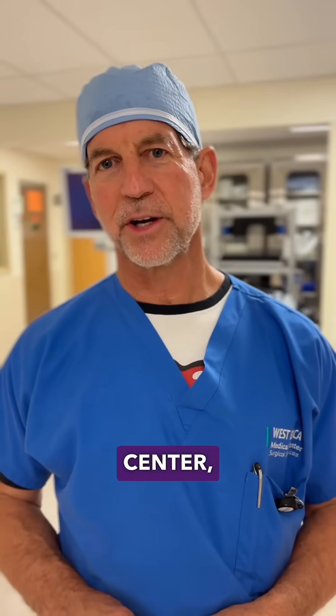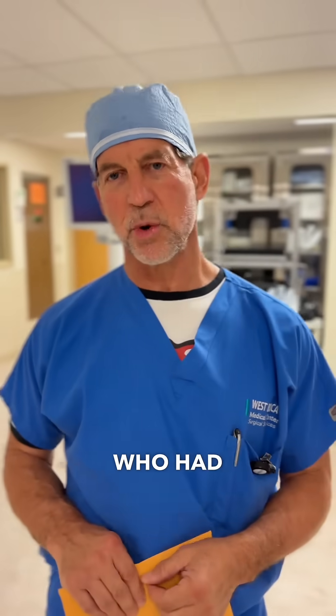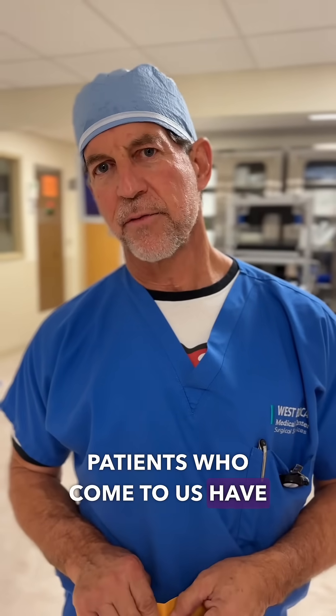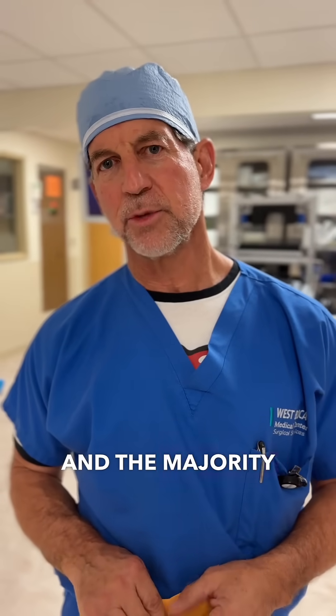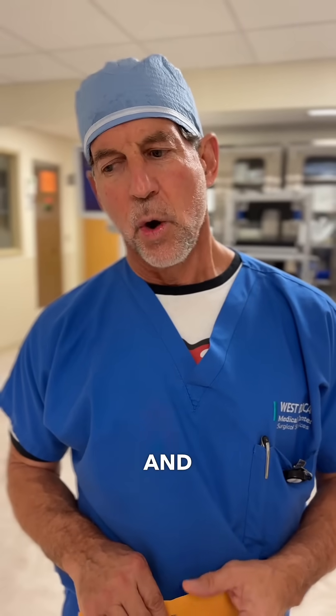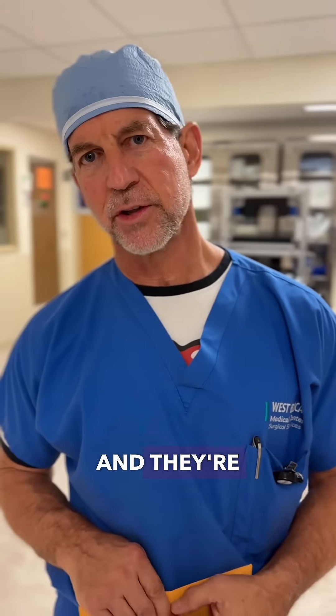I'm Dr. Kanter from the Kanter Spine Center, here at Boca West today. We just did a pretty extensive operation on somebody who had multiple level cervical stenosis. Most of the patients who come to us have pretty complicated problems — the majority have what's called cervical stenosis or lumbar stenosis, and most have this problem at multiple levels.